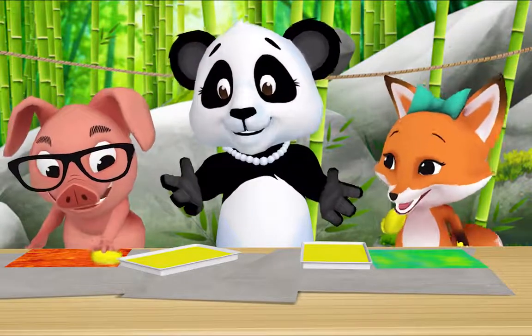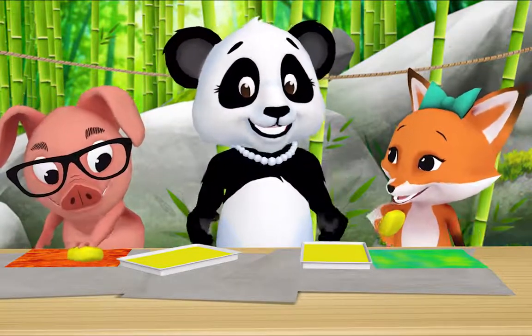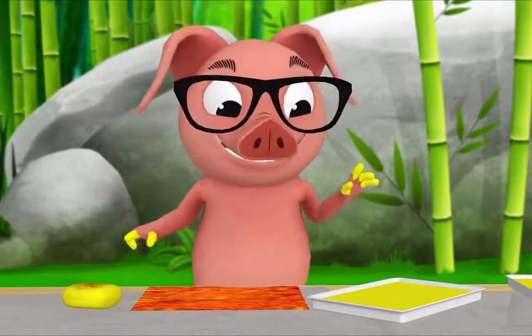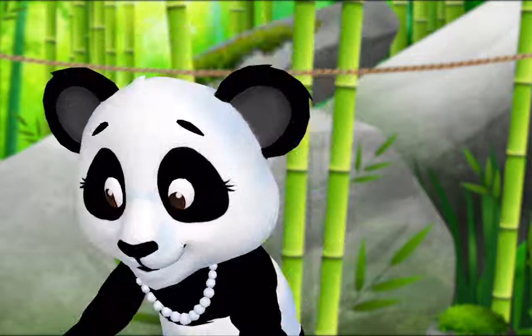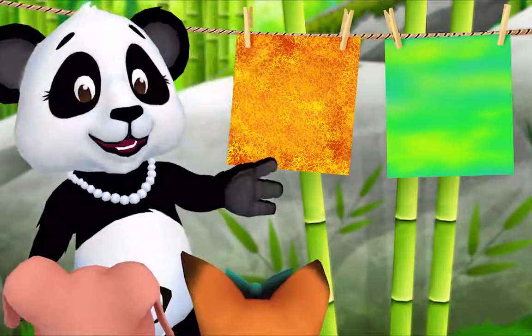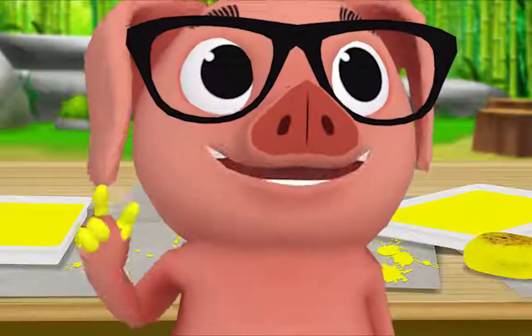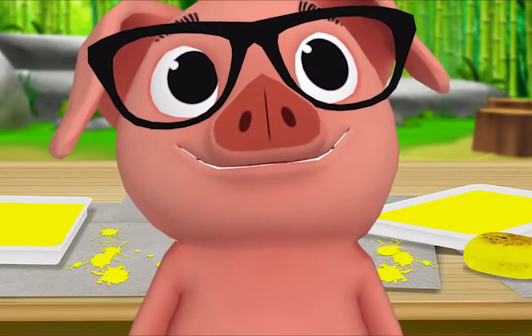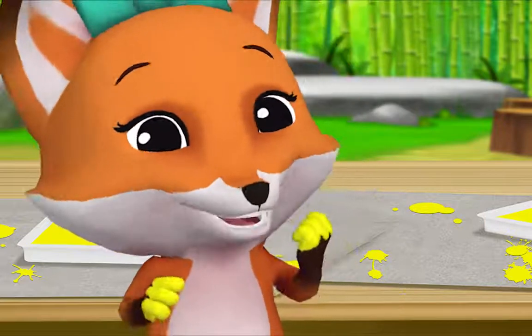Say it after me — textures! Textures! I'm done. Me too! Let's hang up your paintings and look at them. What's something that's the same about your paintings? We both painted with sponges — that's right! What else? We both painted with yellow.